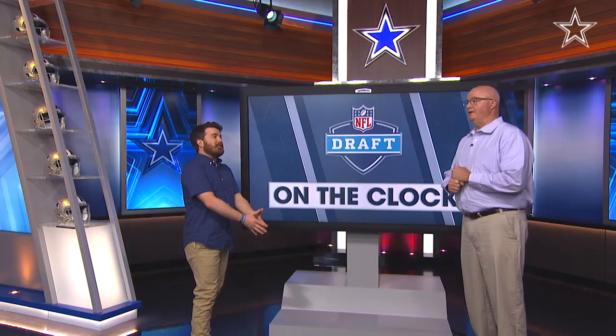Hey everybody, David Hellman for DallasCowboys.com. We're continuing our On the Clock Draft Preview Series, taking a look at this year's draft class. As always, got my good buddy Brian Broaddus, the draft guru.